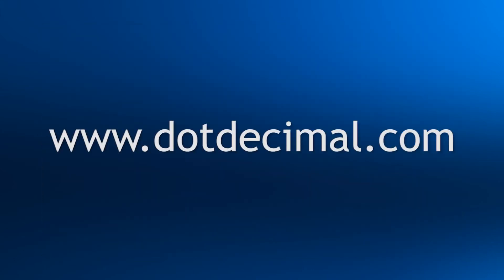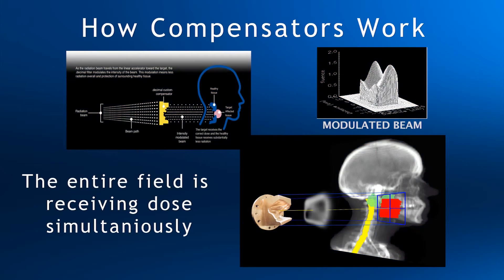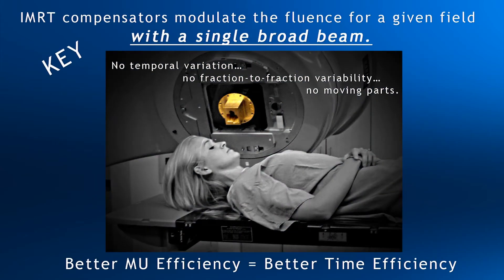In case you're unfamiliar with how compensators modulate a photon beam, the good news is it's not that complicated. The beam passes through brass that has been milled to varying thickness. Where the brass is thick, more of the beam is blocked; where it's thinner, more gets through. All the benefits of compensators are due to one key attribute: they modulate the fluence for a given field with a single static broad beam. In MLC lingo, think of it as treating the entire field with one single segment.